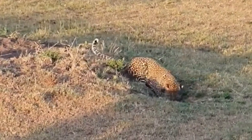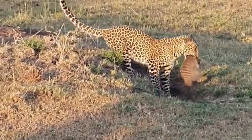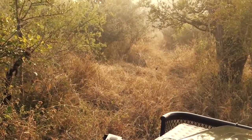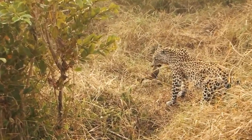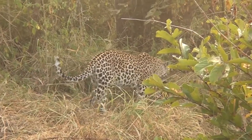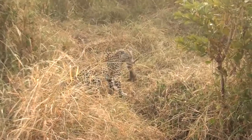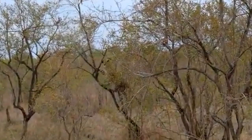Leopards are often seen crashing warthog dens to pull out the residents, but in this video a leopard pulls a mongoose out of his den while it is taking a nap — what a rude awakening that must have been. As leopards age and become slower, weaker, and unable to tackle large prey, it is not uncommon for them to begin hunting smaller prey such as rodents, mongoose, birds, and even dangerous reptiles. However, the leopard in this video does not look particularly old, so he may have just been exploiting an easy opportunity for a breakfast snack.